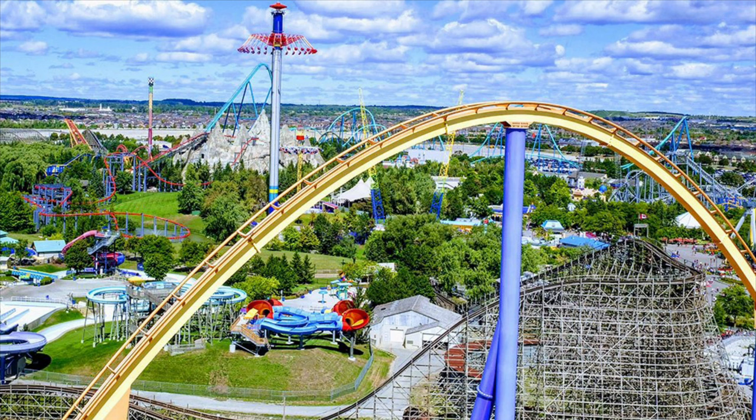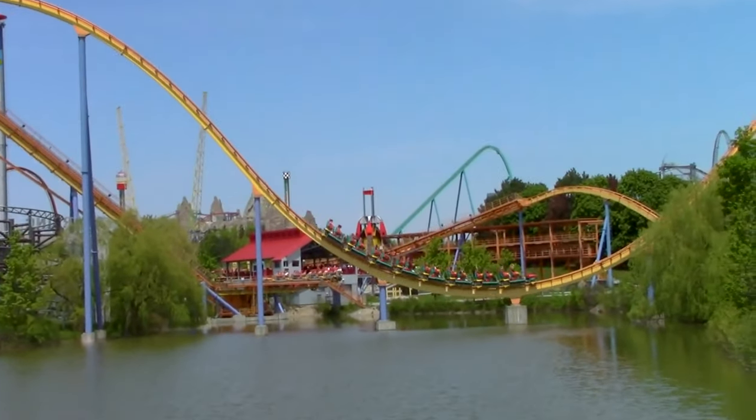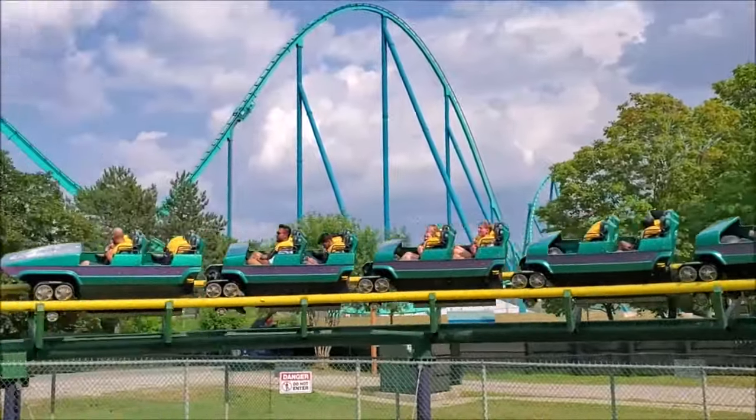Anyway, once you drive up to this park, you are greeted by a killer skyline. You see all of these towering roller coasters defining the park's appearance, which is fitting given that they have the third most coasters of any park in the world. Seventeen coasters call Canada's Wonderland home, but if you haven't been here before, you may be surprised to hear that that's actually the most controversial aspect of this park.